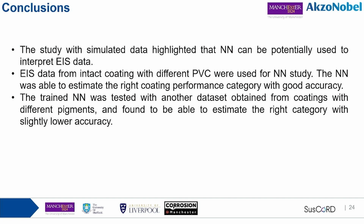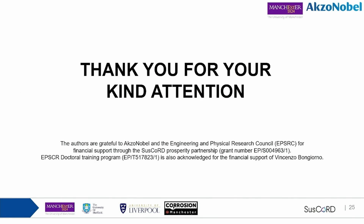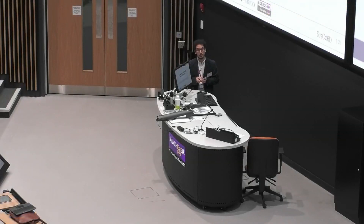In conclusion: in the second section, neural network and machine learning were shown to be usable for studying EIS using simulated data. In the third section, the tool was applied to study coating systems with satisfactory accuracy. In the fourth section, the same model was used to interpret data from a slightly different system, validating that it is robust enough to generalize. I want to thank you all for your attention, and I thank AkzoNobel for financial support and EPSRC.